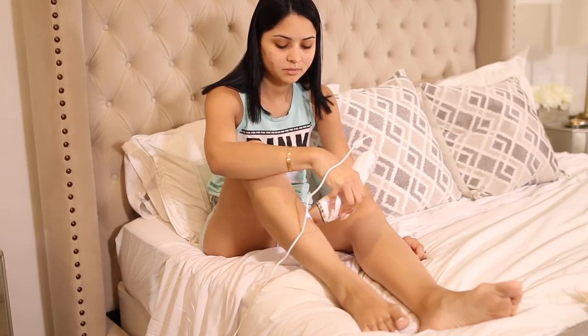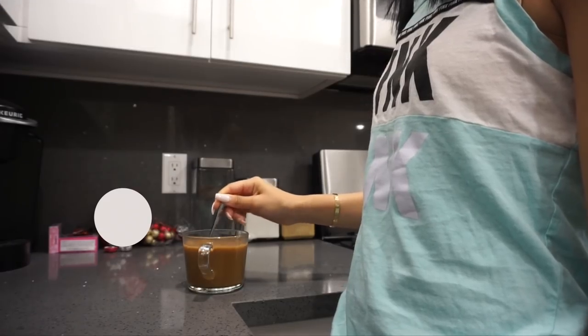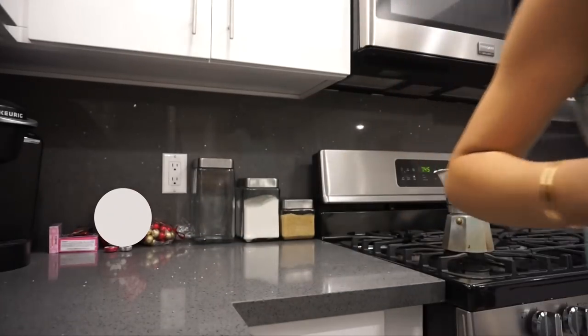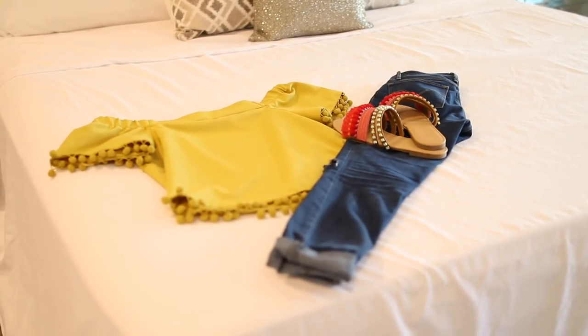I will link it in the description box below where you can find it and how much it costs and all that good stuff. Then I move on to my coffee. Sometimes I like having coffee in the morning, other times I like having smoothies — it all depends on the day.